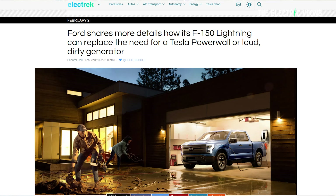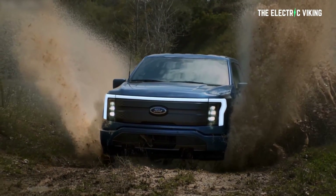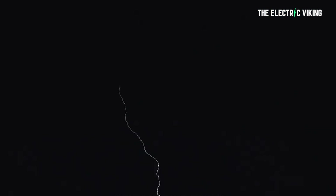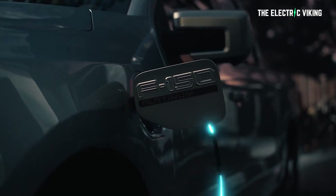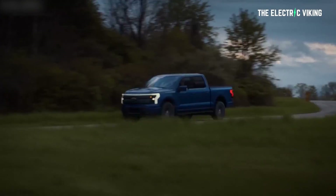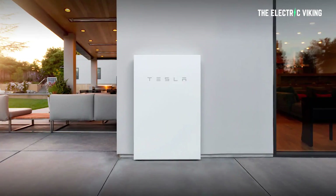There was a recent article on The Electric titled: 'Ford shares more details of how its F-150 Lightning can replace the need for a Tesla Powerwall or loud and dirty generator.' So is this true? Can the Ford F-150 electric pickup truck actually replace a Tesla Powerwall?